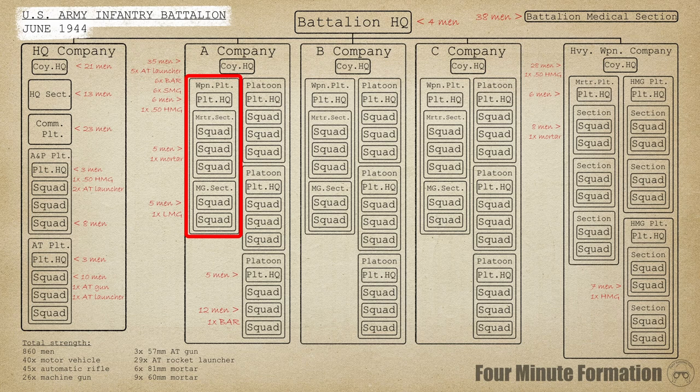Supporting these light rifle platoons was the job of the heavy weapons platoon. It consisted of a light mortar section fielding three squads, each armed with one 60mm mortar, and a light machine gun section fielding two squads, each armed with one belt-fed machine gun — for a total of three mortars and two machine guns per company.